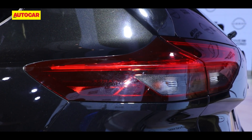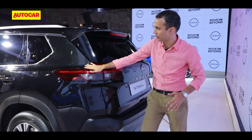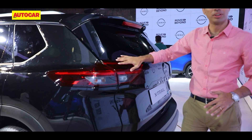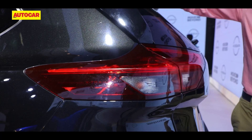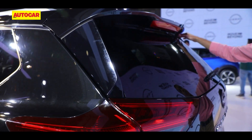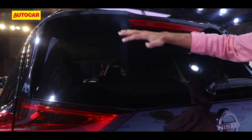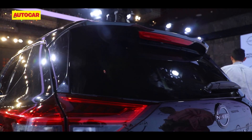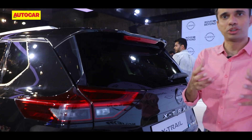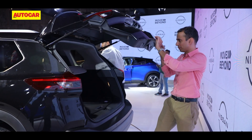At the rear, it's got a nice, really flared sort of horizontal surface that gives it a muscular stance — looks pretty neat. They've got a spoiler up top and the rear windscreen is not sharply raked forward. So the profile, if you look at the car, looks typically SUV and upright.